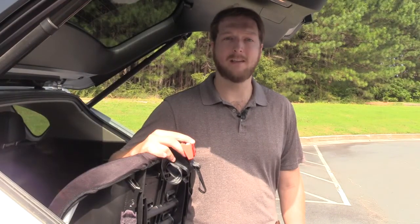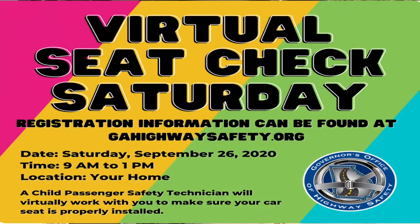You can go to gahighwaysafety.org to find out more about Child Passenger Safety Week and find out where to get your child's car seat checked.